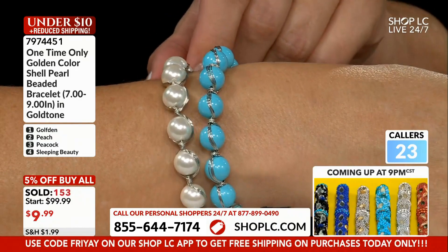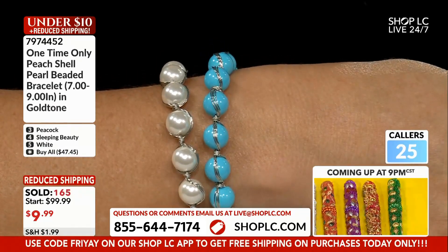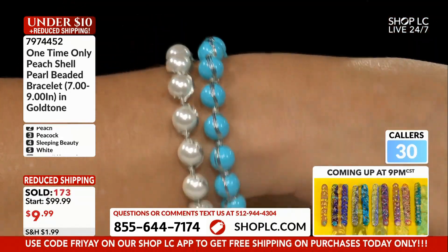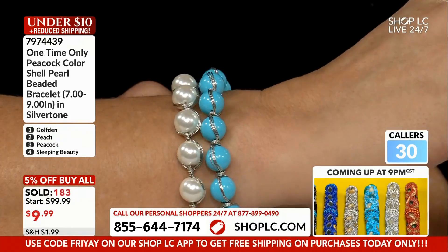Pearls shimmer and shine with something many times referred to as an orient — it is the colors that almost seem, in some cases, like iridescence coming off of a real pearl. You've got a degree of that with these shell pearls. They are absolutely amazing, and then of course all the silver tone and all the wire work.